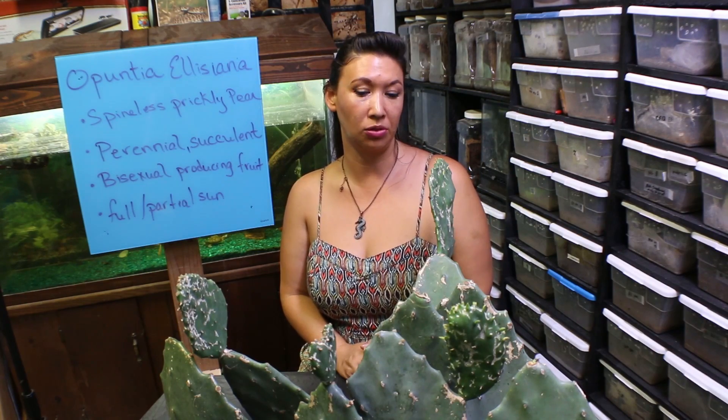Deadly Tarantula Girl coming to you from my private serpentarium. Tonight bringing you part four on the short plant series that I'm doing. This is the final video. If you guys are interested in more plant videos you can let me know, but I know this is outside of the realm of my typical video.